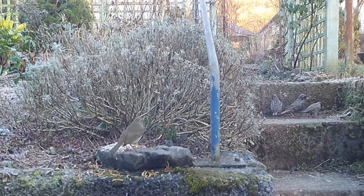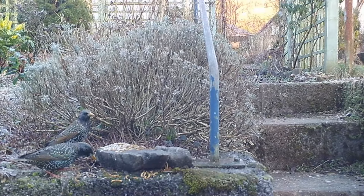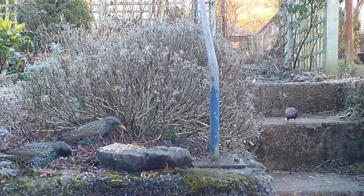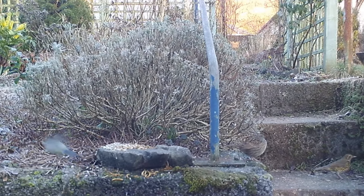There are some starlings on the step, and this little robin I think is maybe not going to defend his food from the starlings. The starlings are bullies, really, and they do make a terrible mess. And this little grey bird is a dunnock or a hedge sparrow. And on the step there is a song thrush - he's a very rare bird now. I'll tell you about him later.